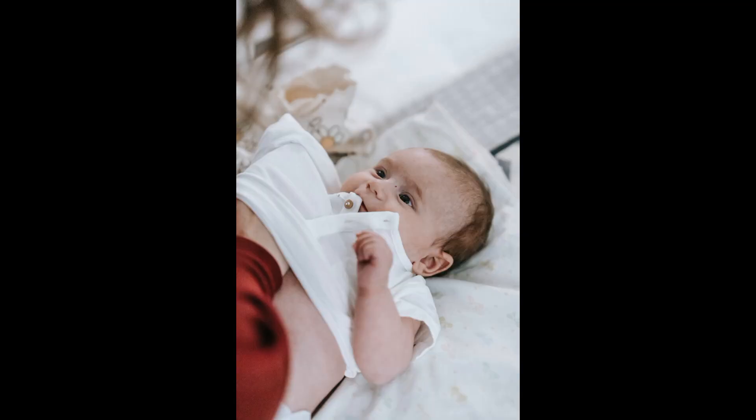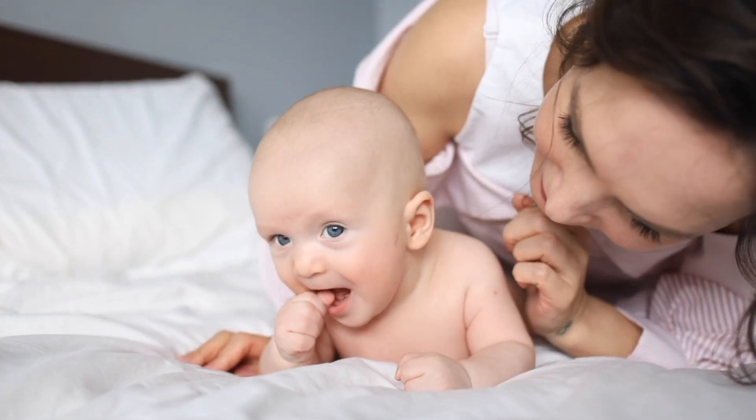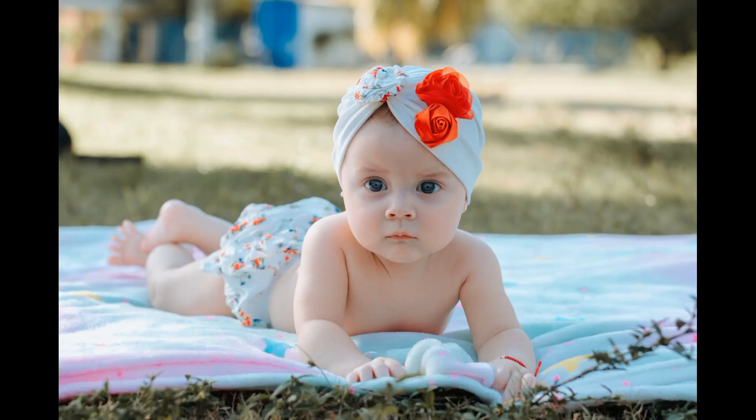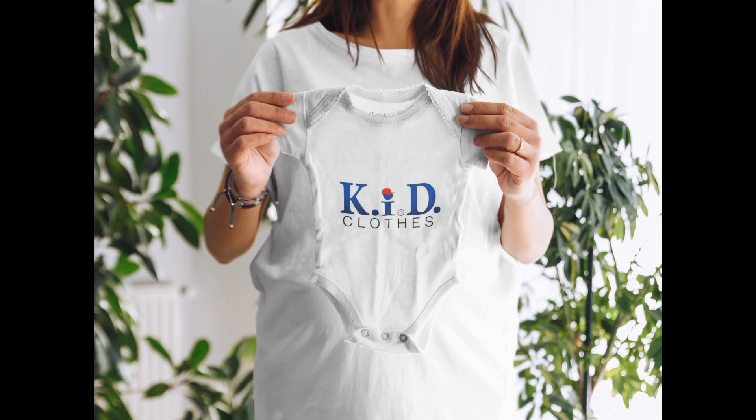Being a new parent can be overwhelming, especially when the season changes. Choosing the right clothes for your newborn can be difficult, but with these tips you are guaranteed to dress your baby perfectly for the summer. Choosing the perfect summer clothes for your baby — KID Tip Tuesday is going to help you.